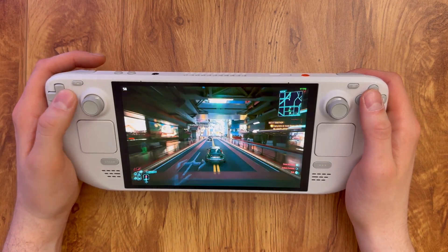I highly recommend trying to stream your games to your Steam Deck. Being able to play games from your couch, your bed, your desk, or even when you're away from home is pretty awesome, and something I think everyone can enjoy.